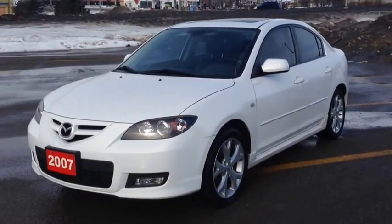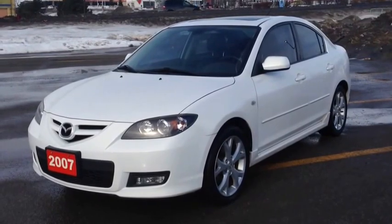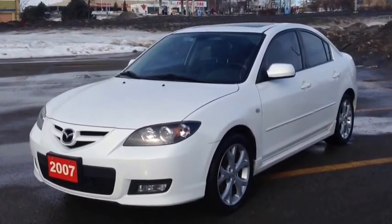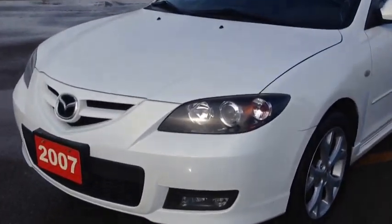We're here at McIver Dodge Jeep in Newmarket, Ontario, right across from Upper Canada Mall. We're looking at a pre-owned 2007 Mazda 3 GT. As you can see, it's a beautiful white color — if you look real close you can see sparkles in the paint, it's cool.